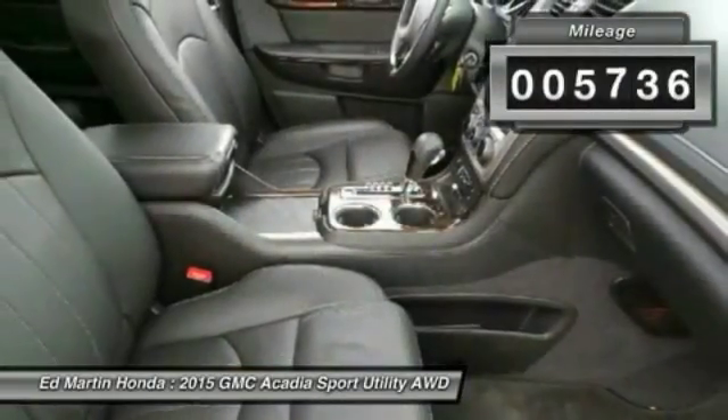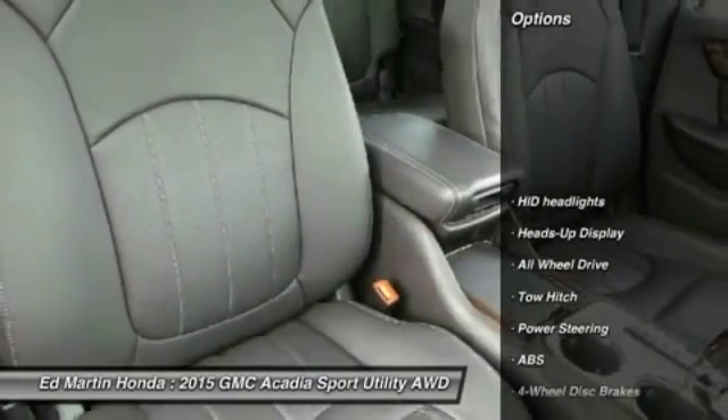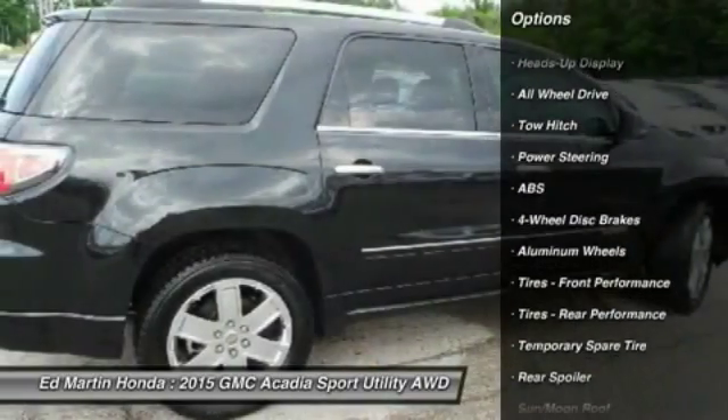This vehicle has less than 6,000 miles. Here are some of this vehicle's great options: power lift gate, anti-lock braking system, power passenger seat, tow hitch.